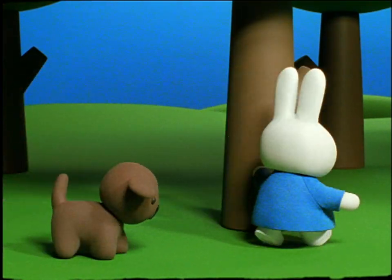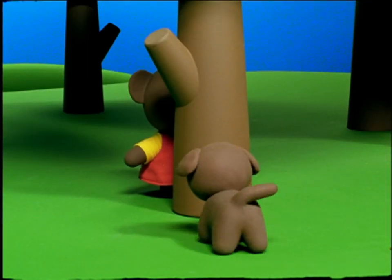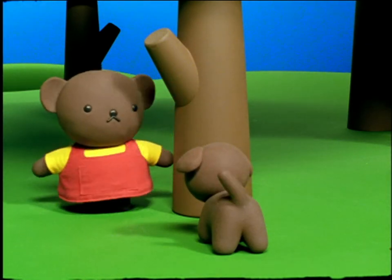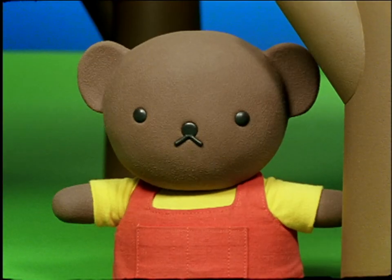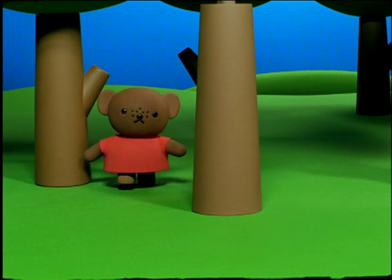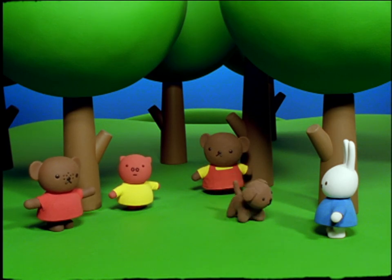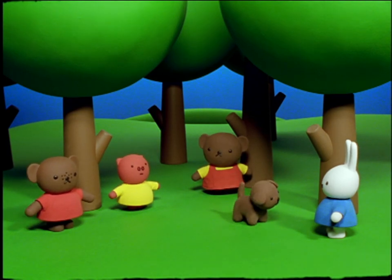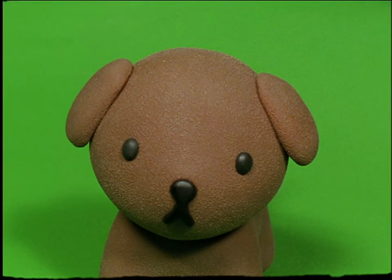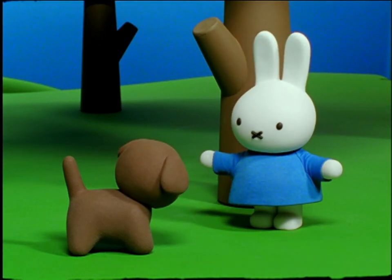Miffy began to search the forest. Meanwhile, Snuffy ran up to a tree and began to bark. Boris came out from behind the tree. That's not fair, Snuffy. Miffy is supposed to find us. Then Barbara and Grunty came out from behind the trees where they were hiding. Now we have to start all over again, they said. Yes, said Miffy. You're not supposed to be the seeker, Snuffy. You're not supposed to bark. You must stay quiet and let me look for everyone who is hiding.